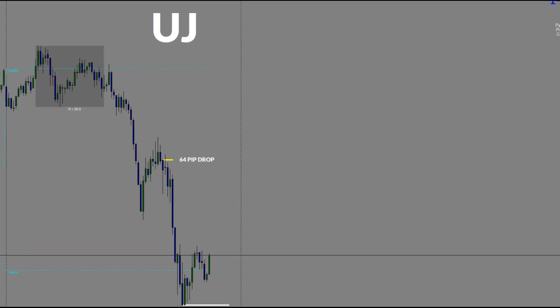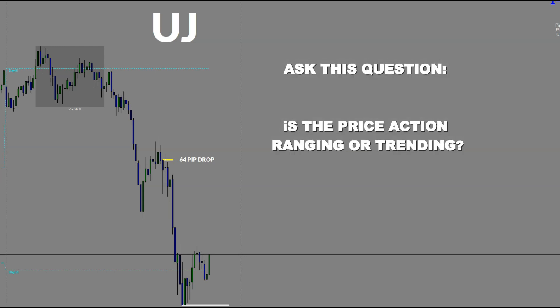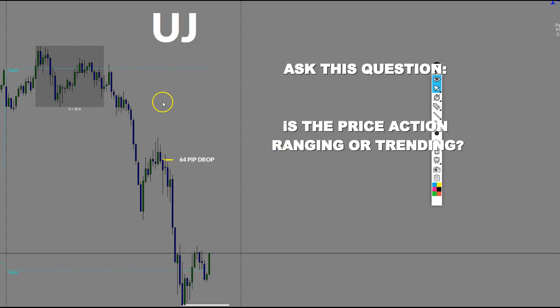So the first thing you want to do before you sit down and actually execute a trade, there's a couple of things. One, you want to look at your price action overnight. We're New York session traders — that's where we make the bulk of our money. I like to determine two things: one, is price in a range, or two, is it trending overnight? And looking at the dollar yen, this pair was in a trend overnight.